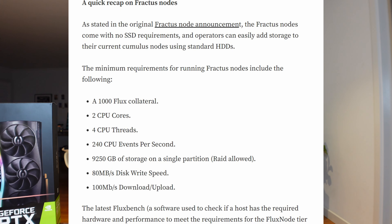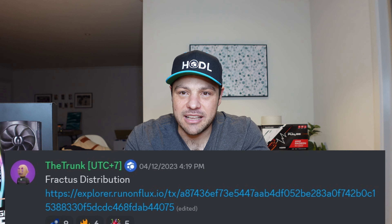The first item on the list is practice node payments. A practice node is essentially a Cumulus node specced out for storage, so the benchmarks and requirements are slightly different. I'm happy to report payments have gone out — these practice node operators have received two payments as far as I'm aware. The only complaint I've heard is that the most recent payment took a couple of days, which I suspect is due to the manual checks and balances the Flux team needs to do to make sure the correct people are paid.